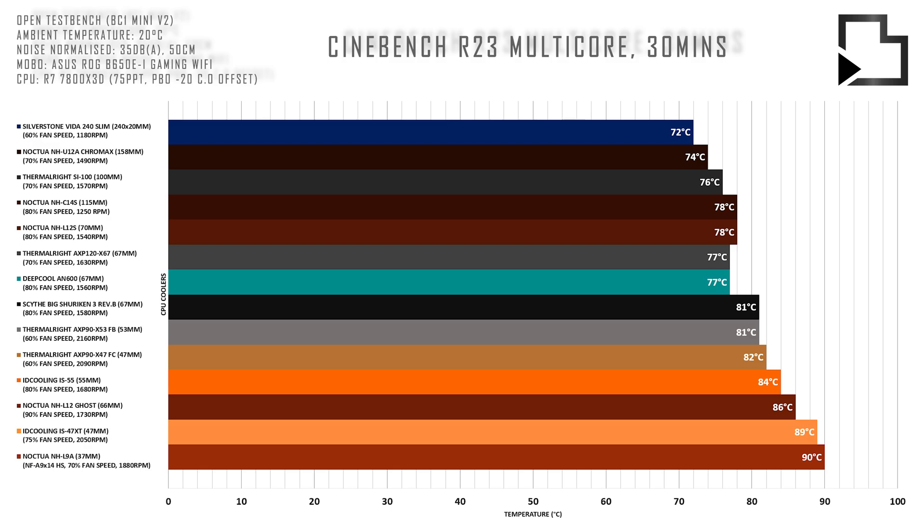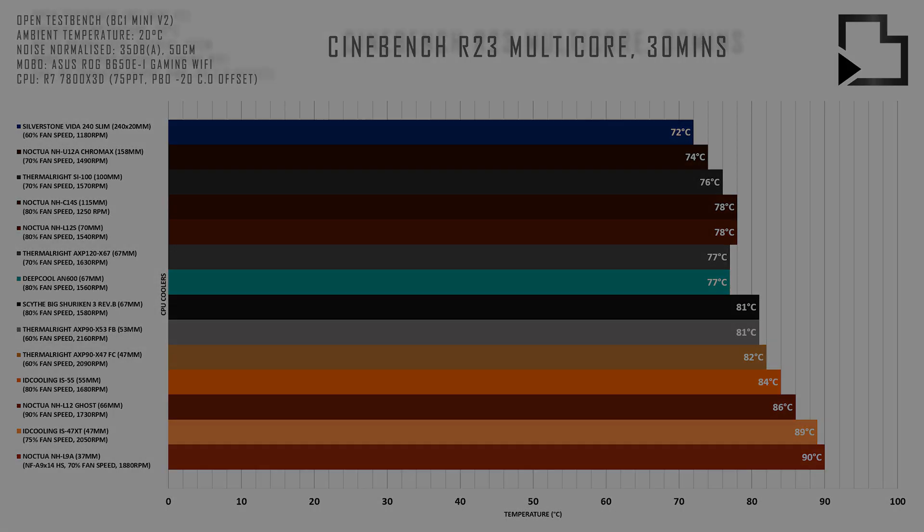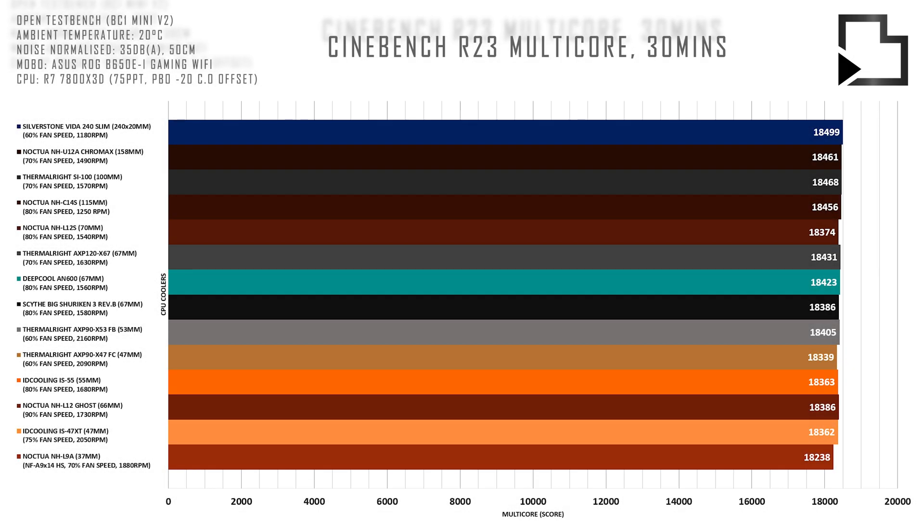It's also worth mentioning that anything below the EXP GD53 Full Black will most certainly lose multi-core performance in hotbox environments like the Velka 3 or Velka 7, however this shouldn't affect gaming.